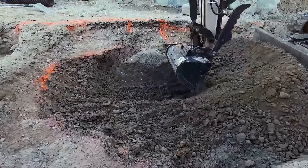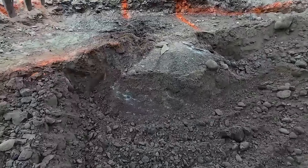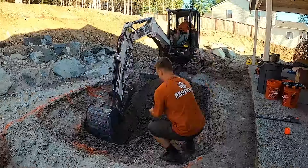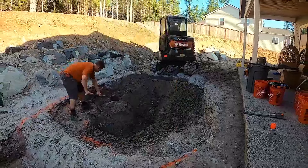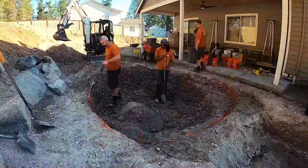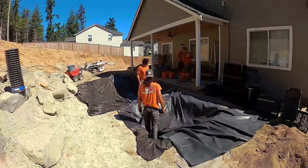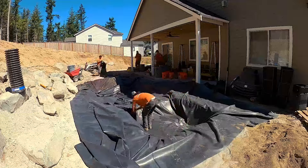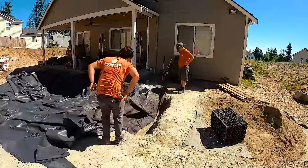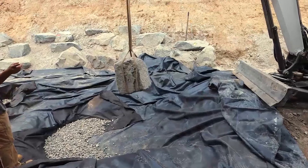Alright guys, day five on the project. We found a massive boulder in our pond — that'll be real fun to dig out. We have a big problem on our hands. Alright, we'll get at it. First rock of the pond.